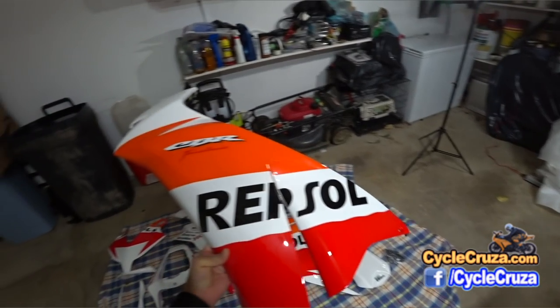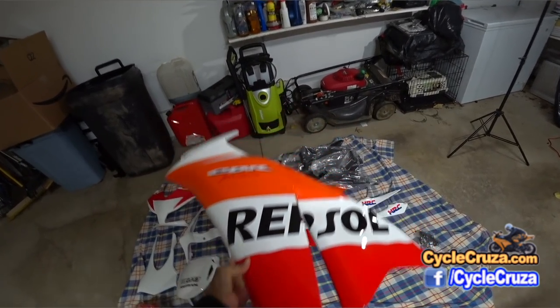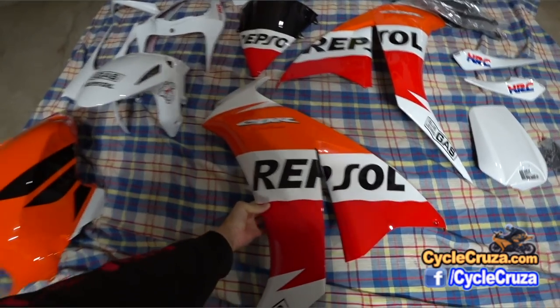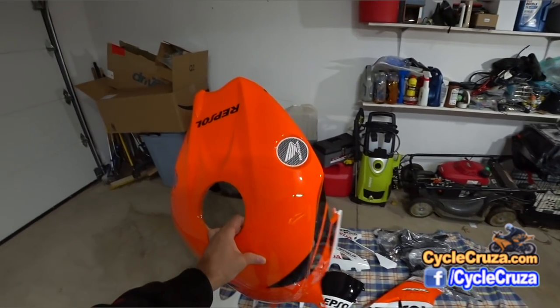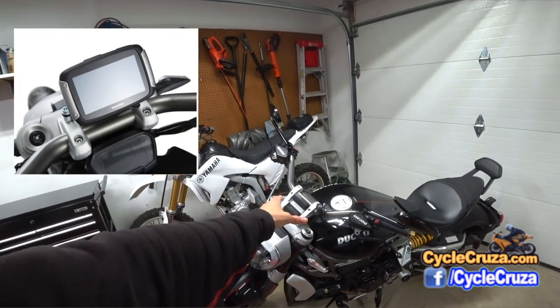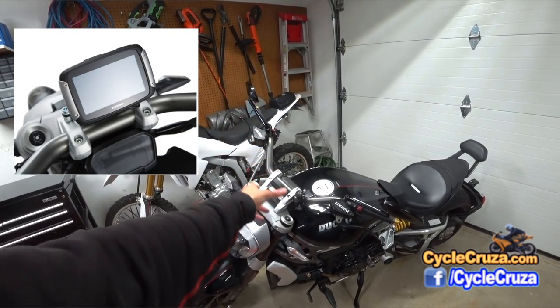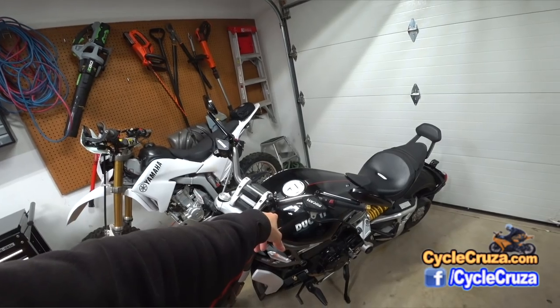The Repsol fairings are going to be changed and put on this bike very soon. I still have to do some maintenance on this bike, so look forward to that. Also I'll be doing a GPS bracket build, and I'll have it set up where the bike powers the GPS and the camera that goes on the bars.